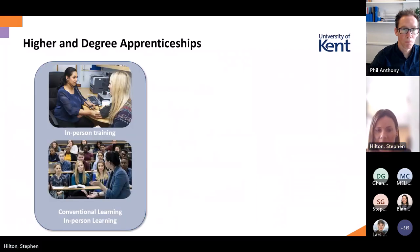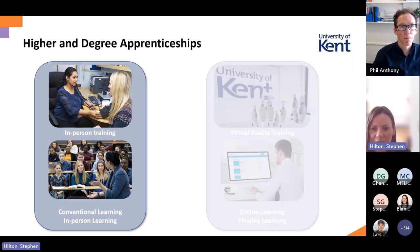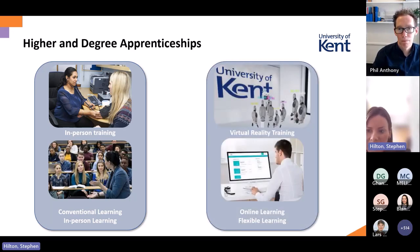Moving on to the role of technology — I had the pleasure, as Phil mentioned, to present our development in this area, introducing a VR-based learning platform. We've gone through a process of switching from traditional in-person training and conventional learning systems to e-learning platforms such as Moodle. All our courses are now delivered through e-learning platforms like Moodle, and with virtual reality we can also deliver some specific training remotely.